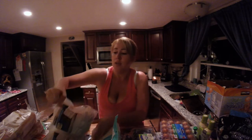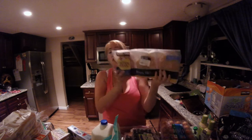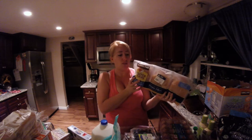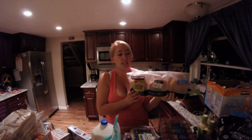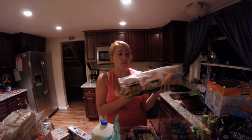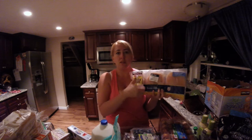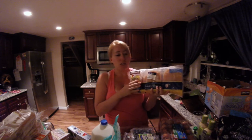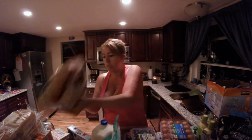Next we got this huge thing of Foster Farms chicken. We eat a lot of chicken in many different ways, so this is always nice to get. They do offer organic chicken at Costco, but it's $2 more per pound and you only get half of it. So I just got the regular chicken. It comes with two chicken breasts in a single package, and there are six of them.